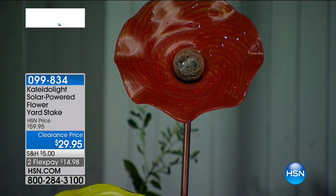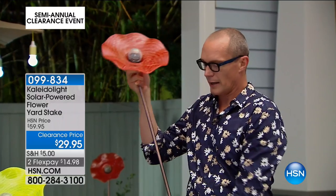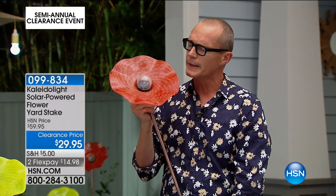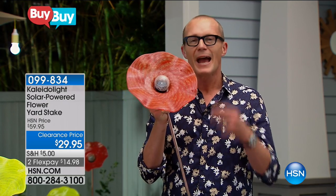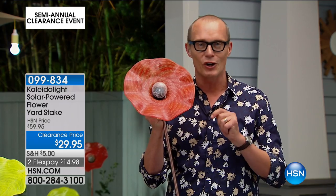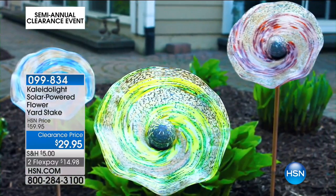Those familiar with the Italian glass industry will appreciate this, because no two will be identical. In full daylight this gorgeous red one looks sensational — very much like those whimsical garden themes. During the day it charges up, and at night as soon as the sun goes down it turns on, giving you a beautiful kaleidoscopic light flowing through.